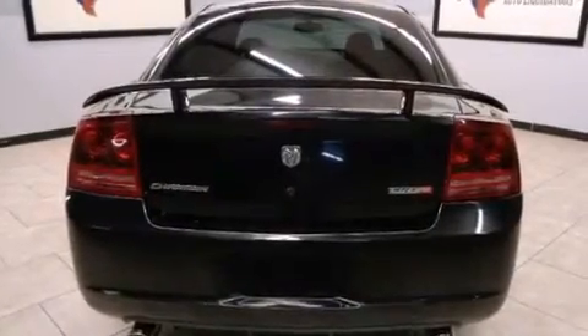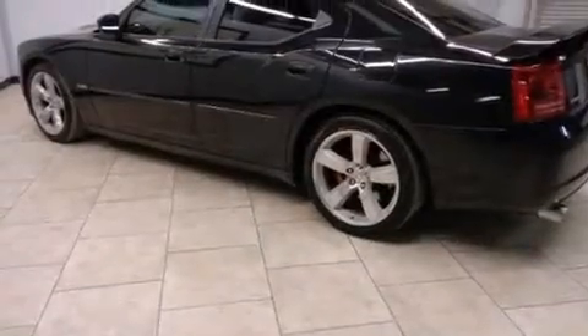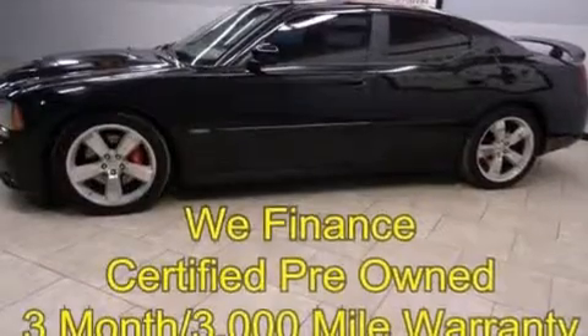Additional features include front multi-stage airbags, child safety seat anchors, rear seat childproof door locks, full power accessories, and a sunroof that enables you to fill the cabin with fresh air at the push of a button.